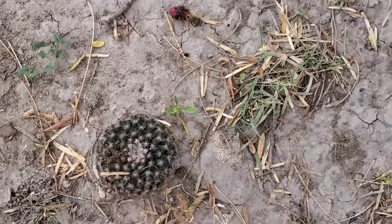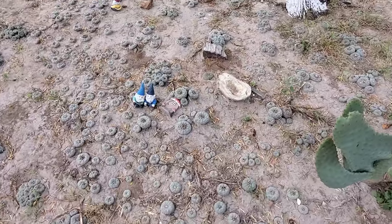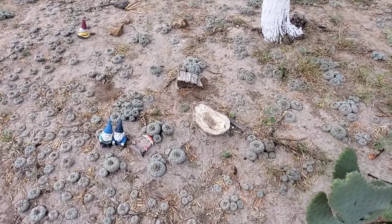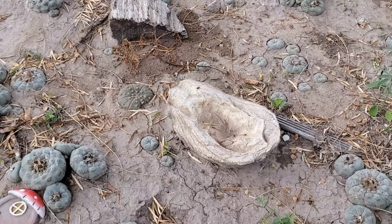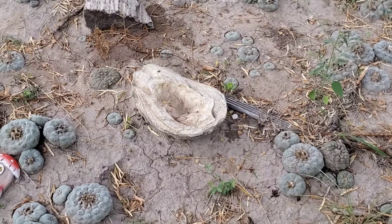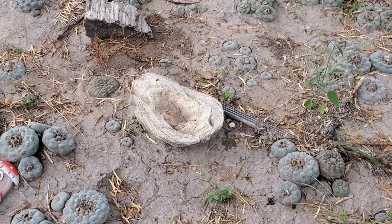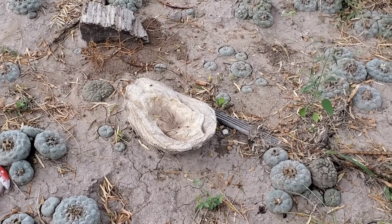Oh look, it's Mammillaria heyderi — another wonderful native. We've got our own little native plant preservation center right here. You can see that oyster shell right there — that's actually a fossil, and those are abundant in the region too. I believe they're roughly Eocene or Oligocene, so about 50 to 30 million years old.